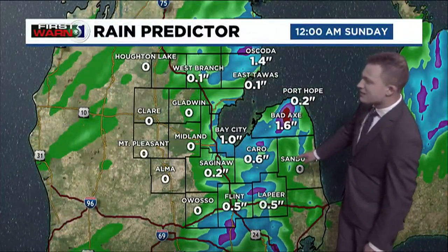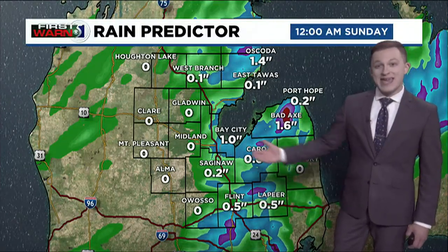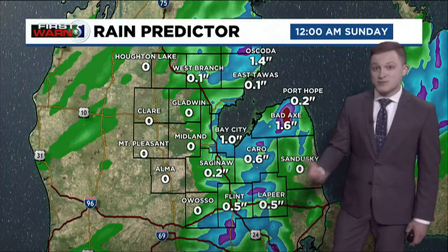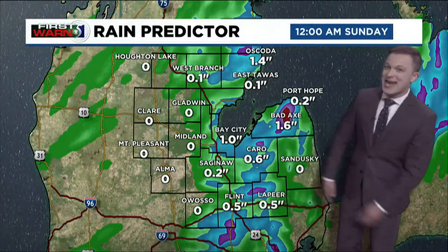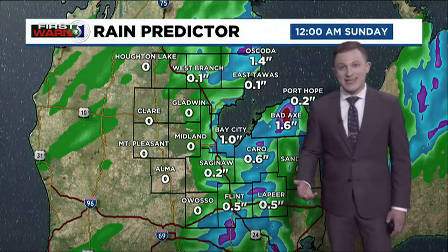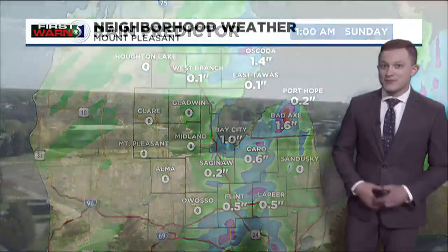On your Rain Predictor, don't take these numbers exactly as given for specific locations, but this is pointing to how spotty some of these rain accumulations will be — some on the lighter end, but some up towards an inch and a half of rain, especially if we can get these thunderstorms really going. This will all be much needed after the last couple of hot and dry days.